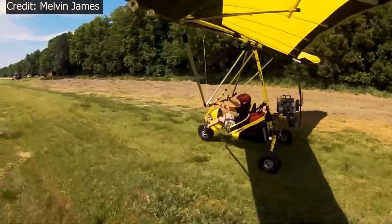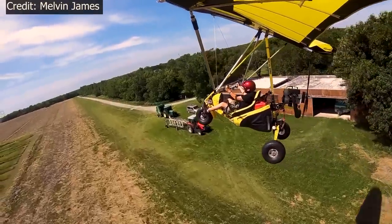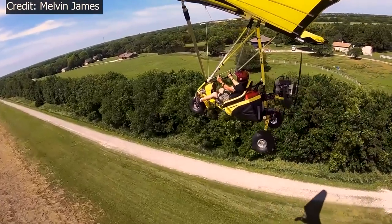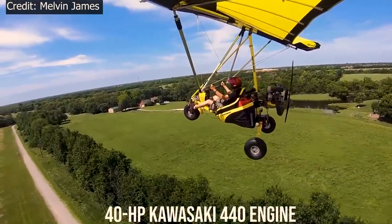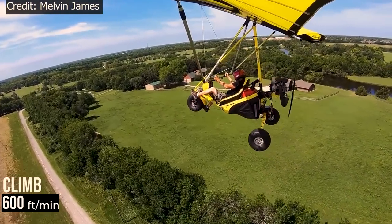Speaking of handling characteristics, whether you are on the ground taxiing, on a takeoff run, or landing, the Maverick will feel solid and secure. In the air, it is no different — handling is stable and light. The Maverick uses the 40-horsepower Kawasaki 440 engine, which helps it cruise at 55 miles per hour, climb at 600 feet per minute, and with a range of 100 miles.